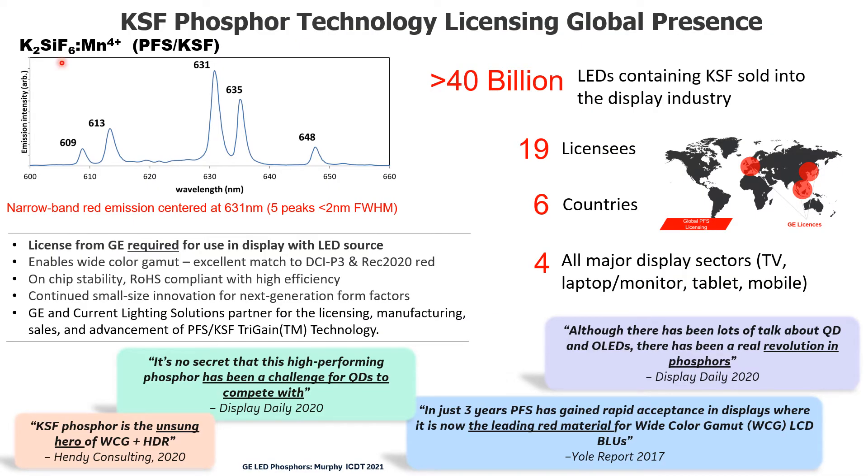For those not familiar with KSF phosphor technology by GE, I'm showing some properties of the material here. The phosphor is called PFS, or KSF in Asia, because the composition is potassium fluorosilicate doped with manganese. PFS and KSF mean the same thing, and for the remainder of this talk I will use the term KSF. KSF has five emission peaks, each of which is below 2 nanometers in full width half max. This line emission, centered at 631 nanometers, is what enables wide color gamut displays. A license is required by GE to use KSF phosphor in the display industry, and we partner with Current Lighting Solutions for phosphor manufacturing.